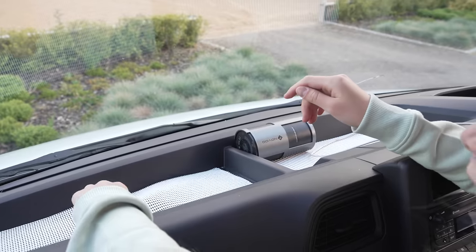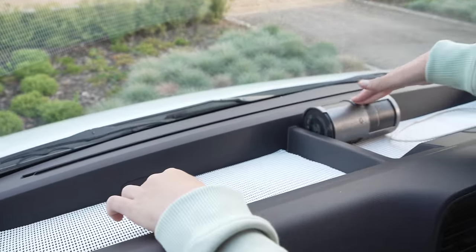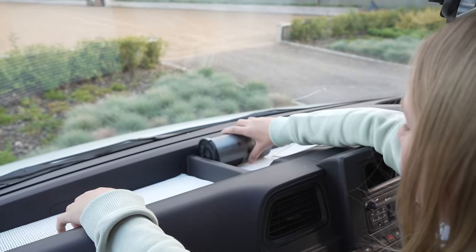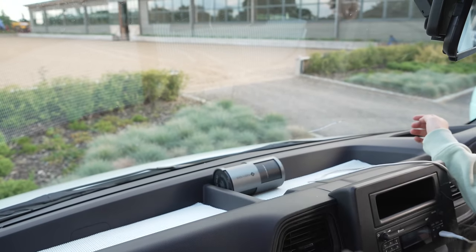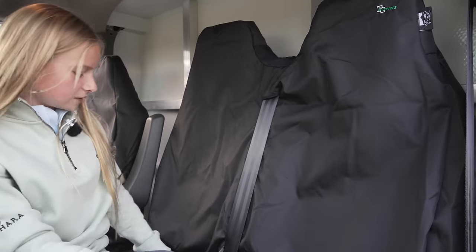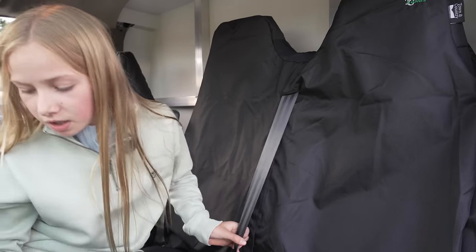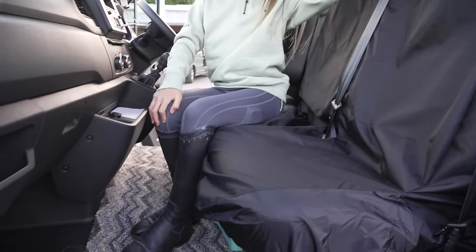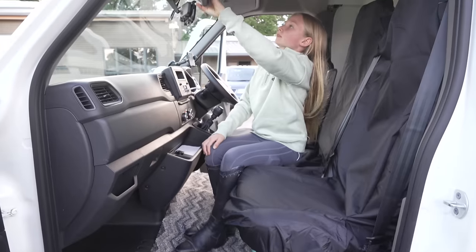We've got rubber mat things down so if we put anything here it won't slide around or make noise — before, turning a corner would send things moving everywhere, but now it can't really move unless I shove it really hard. Lastly, in the front we have these car seat covers — it just saves the horse box from getting all dirty and marked. We've also got a mat down here as well to keep it nice and clean.